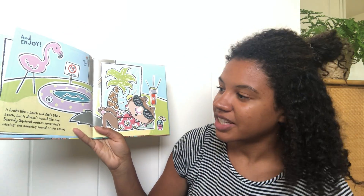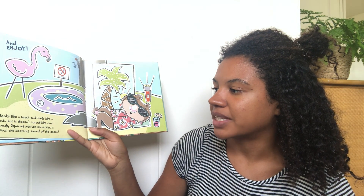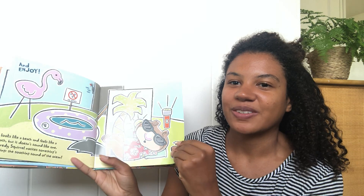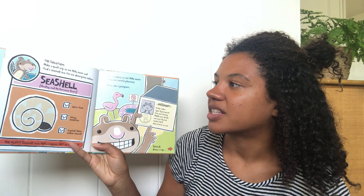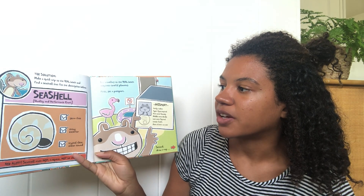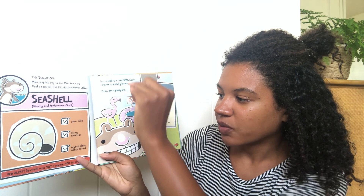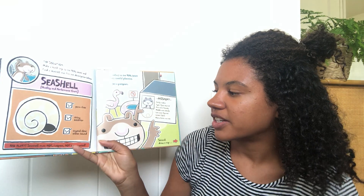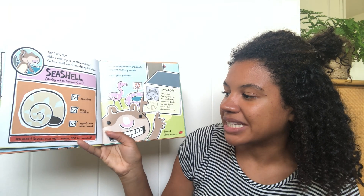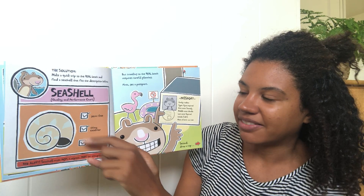It looks like a beach and it feels like a beach, but it doesn't sound like one. Scaredy Squirrel notices something's missing — the soothing sound of the ocean. The squirrel built his own beach! The solution: make a quick trip to the real beach and find a seashell. Seashell quality and performance chart: germ free, shiny exterior, crystal clear ocean sound. Red alert — seashell must not, I repeat, not be occupied. They don't want anyone to be living in that shell.